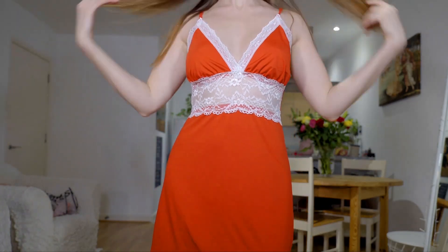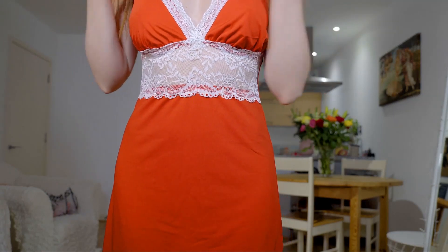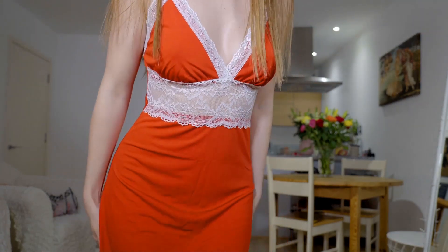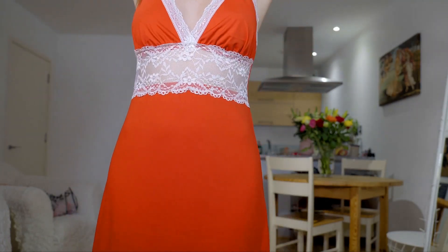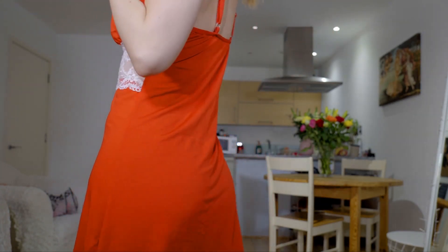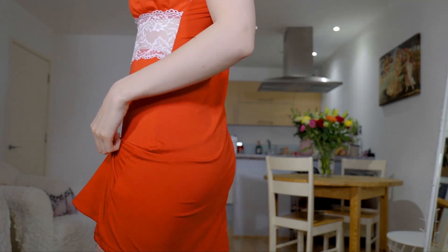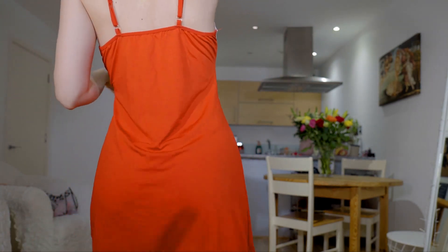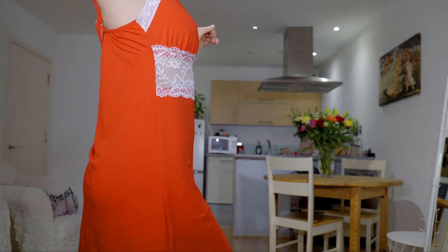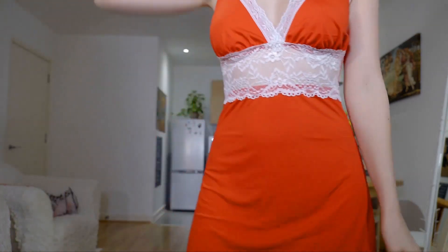I'm wondering if I can come closer with the slip dress so you can see more. Because with this one, since it's not see-through, you can see a bit more of the details.